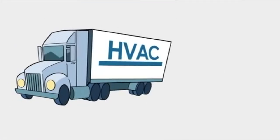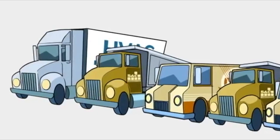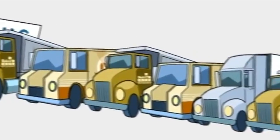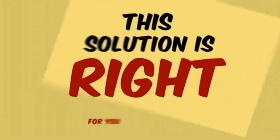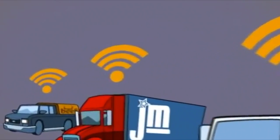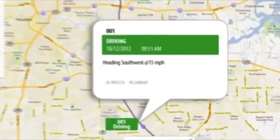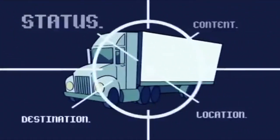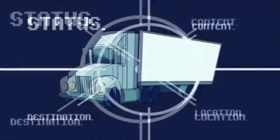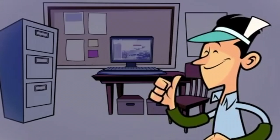Whether your company is in HVAC and mechanical, construction, trucking, or any other business that has a lot of vehicles to keep track of, this solution is right for you. Integrate fleet tracking service into your business and take advantage of real-time GPS tracking for your vehicles. Keep tabs on your trailers or other mobile assets and receive the information you need to keep your business rolling, with or without Earl.